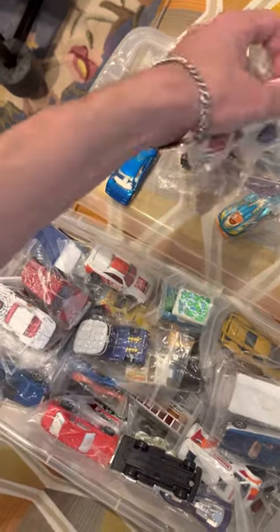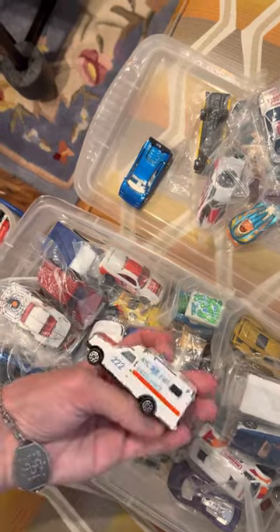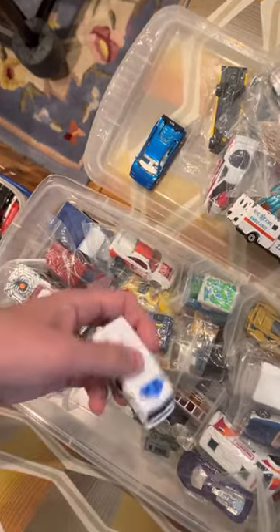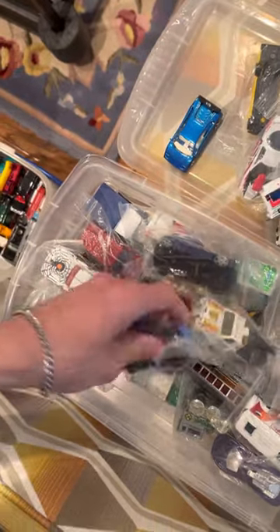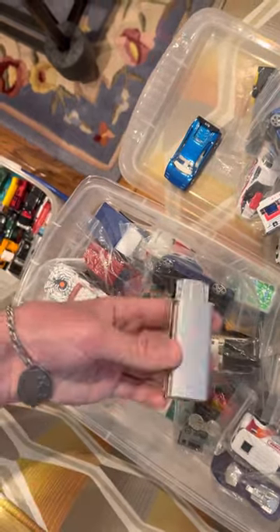Soccer. Chevy Stocker. Another T-Bird Soccer. Majorette Ambulance. Truck Camper. Bloodmobile. Ambulance. Silhouette 2. Another School Bus.